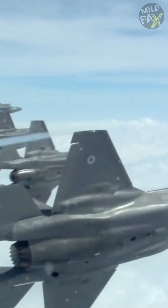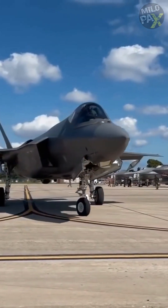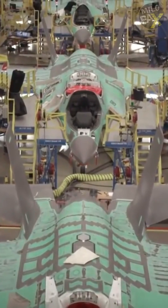The F-35 Lightning II is a marvel of modern military heritage with a projected lifetime cost of $1.7 trillion. It is the most expensive weapon system in history. But what makes the F-35 worth the investment?